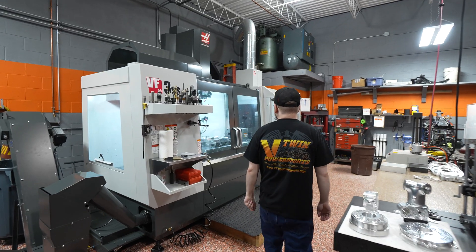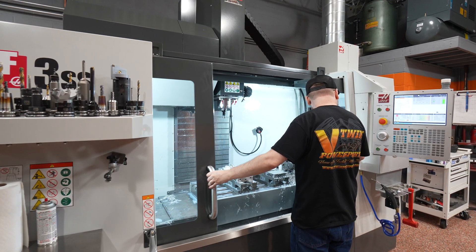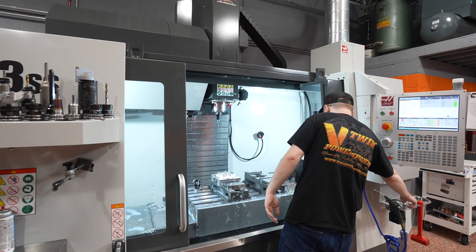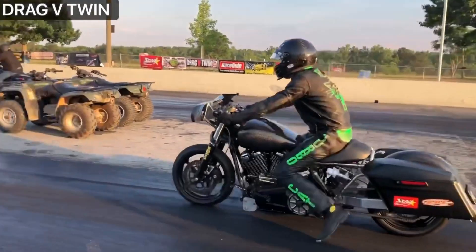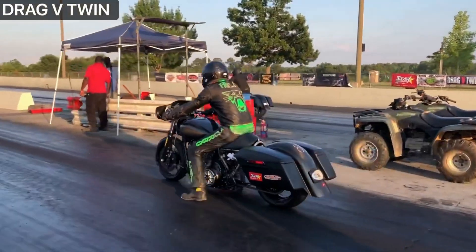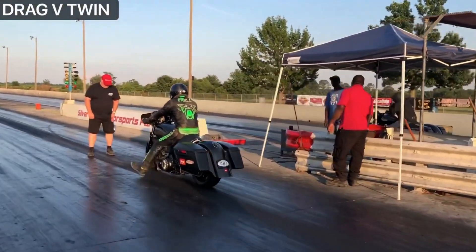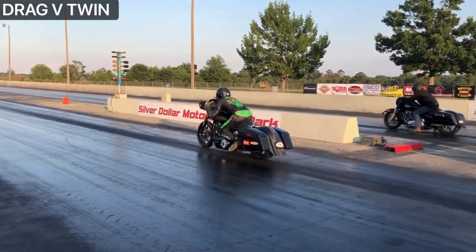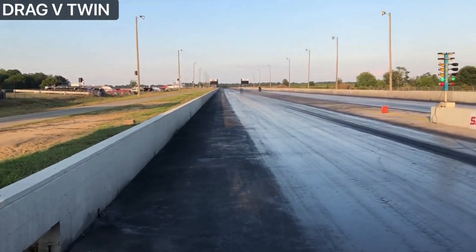We make a lot of aftermarket products — throttle bodies, intakes, chain drives, clutch baskets — and we use Haas machines for all of our machining purposes. We started drag racing in 2018, bought a brand new Harley CVO, and got some performance upgrades. In 2020 and 2021, we held the record for the fastest Harley-Davidson at a 66-inch wheelbase on all motor — no nitrous oxide, no supercharger, no turbocharger. The bike went 8.96 at 155 in the quarter mile.